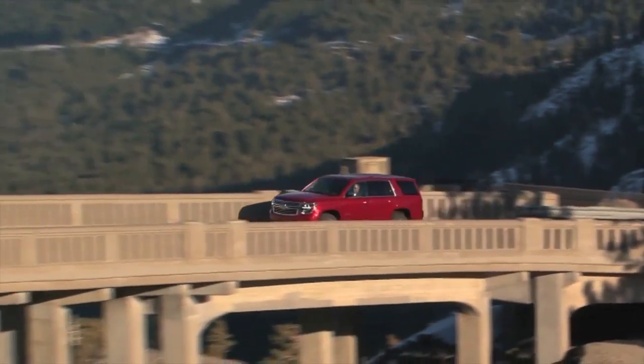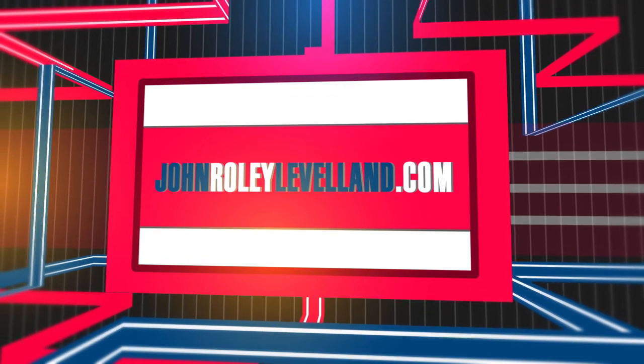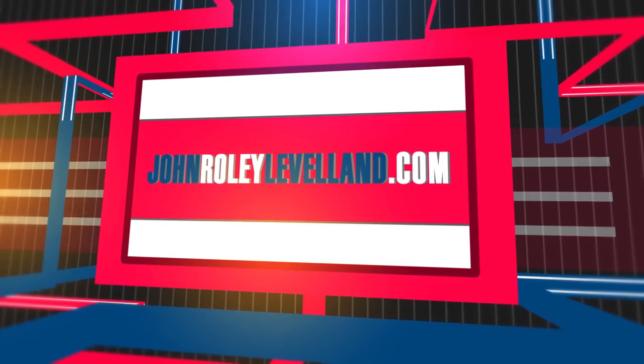Stop by today and get behind the wheel of the all-new Chevrolet Tahoe.